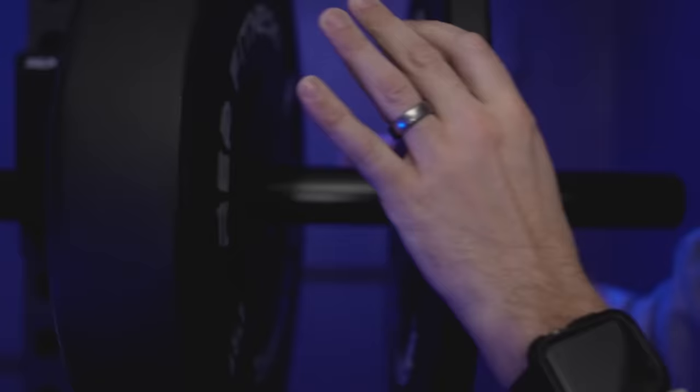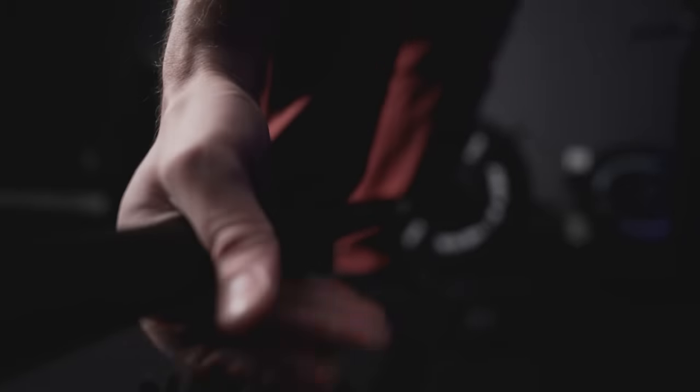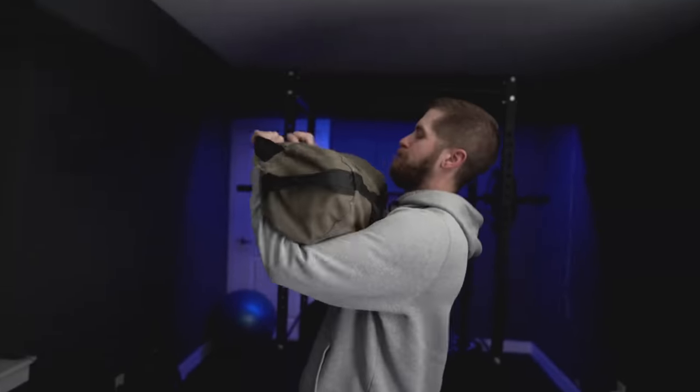We have to start with the morning routine. It's about 3:30am, I've already had a cup of coffee, and we're about to go work out. My workouts always consist of some strength training and then an endurance component, and I've got a bike and a treadmill that I use relatively regularly.